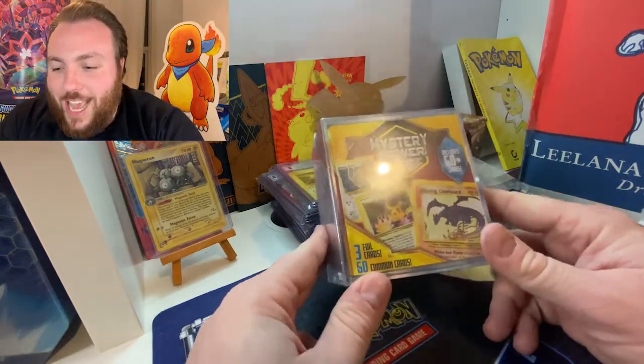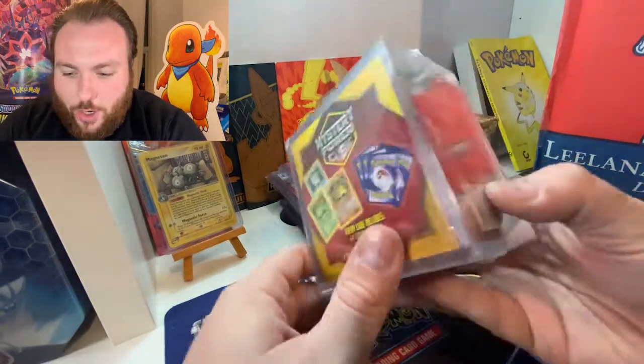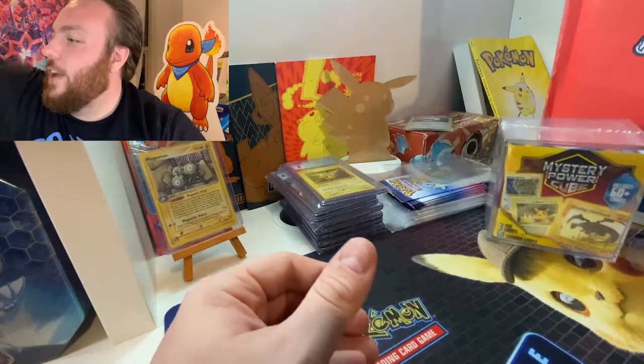We've got Mystery Power Cubes — these ones that could have the Shining Charizard, Birthday Pikachu, and Base Set cards in as well. Oh, that is very cool.